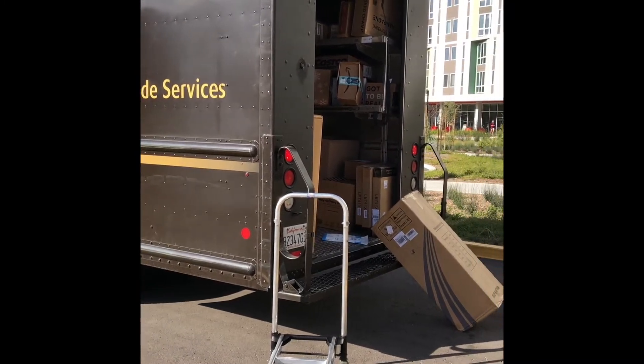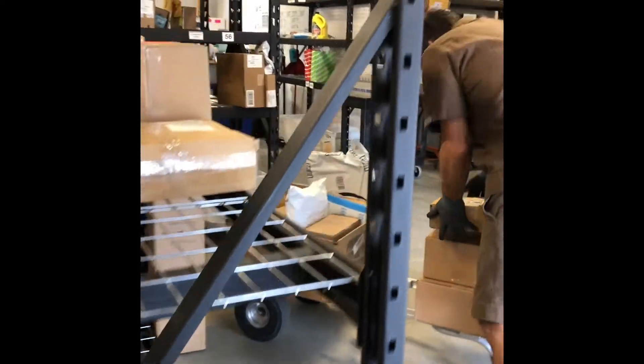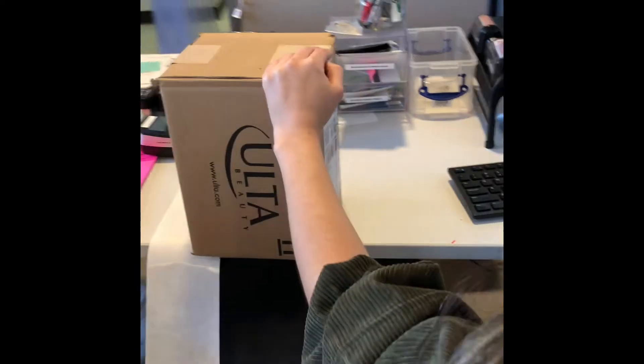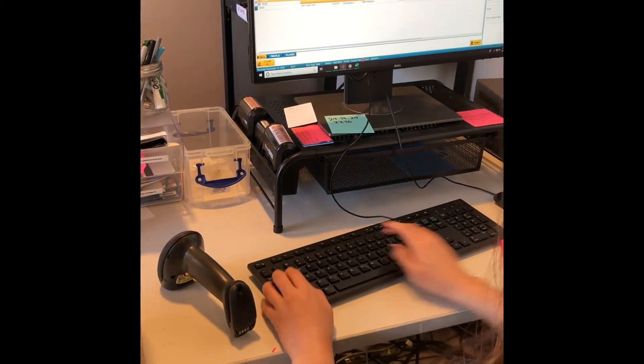All other vendors, such as UPS, Amazon, and FedEx, deliver directly to the mailroom. The housing staff then scans your package into the system, searches for you, the resident, and prints out a label. Once the label is printed, that's when you get an email notification.